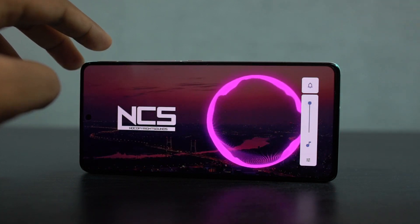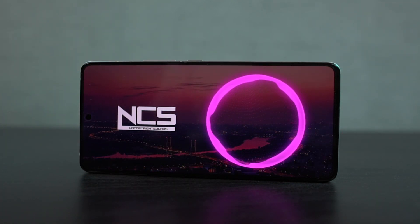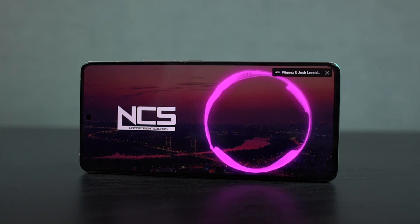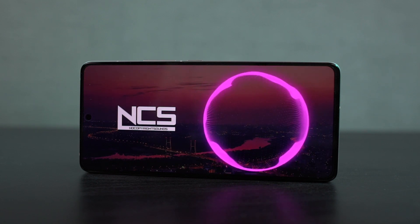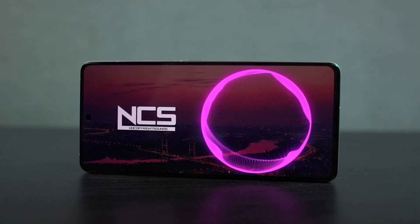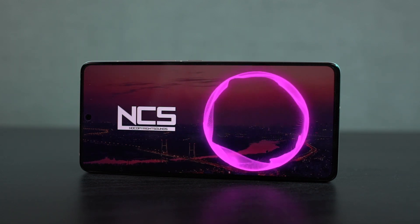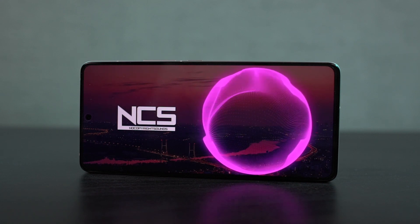Now let's check out the speakers. This one comes with dual stereo speakers, but there isn't anything like Dolby Atmos — they do have Vivo's own version of digital sound. It sounds pretty good. Here's a quick audio preview. As you've heard, the speakers are pretty loud. They are great for media consumption, ringtones, and alarms.